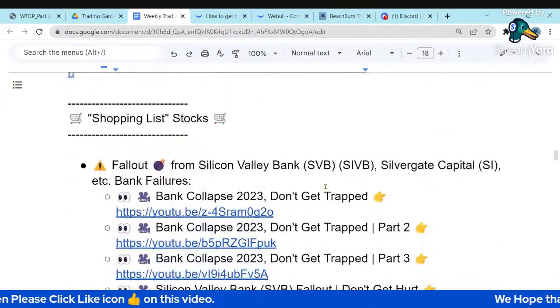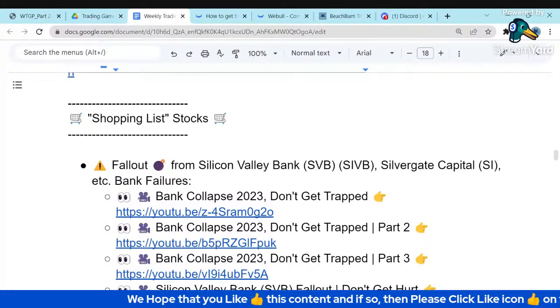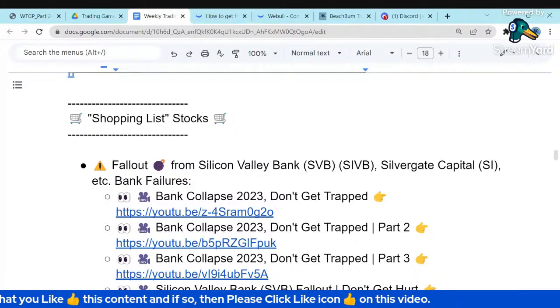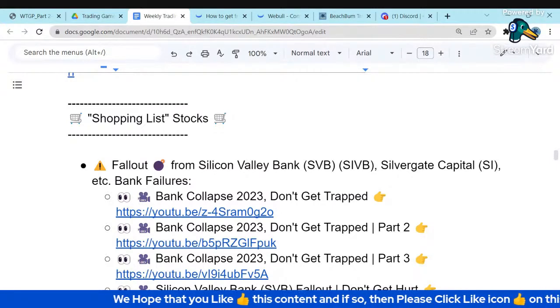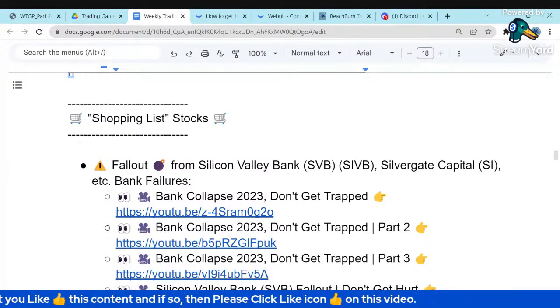We'll talk about our shopping list stocks. Our shopping list is stocks you always wanted to buy when they became good value — maybe on a market decline or an irrational reaction to earnings. You've got your list ready for a good value opportunity. There are some caveats I want to cover to make sure your shopping list is safe from various negative factors.